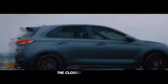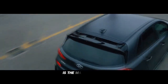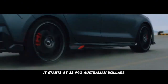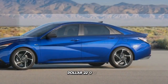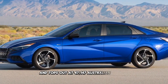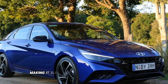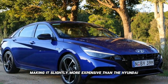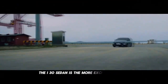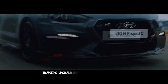The closest rival to the i30 sedan that we've driven in recent months is the Mazda 3 sedan. It starts at $32,990 AUD ($22,000) and tops out at $47,147 AUD ($31,386), making it slightly more expensive than the Hyundai. The Mazda cabin feels nicer, but of the two, the i30 sedan is the more exciting to drive, particularly in in-line guise. Buyers would be wise to take a look at it.